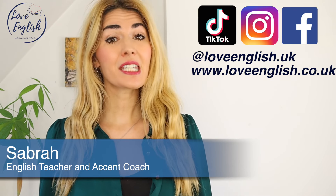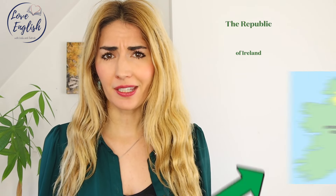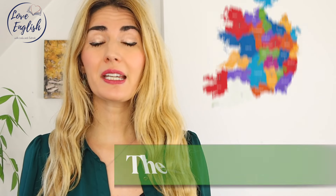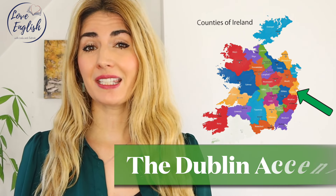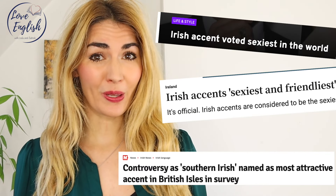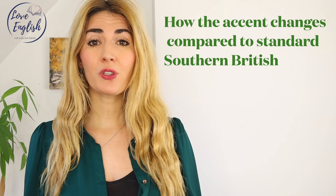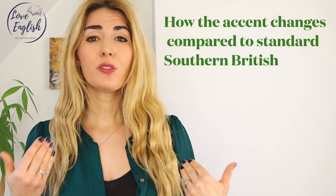Hello everyone and welcome back to Love English. I'm Sabra and today we're going to be looking at the beautiful Southern Irish accent, more specifically the Dublin accent. It's a beautiful accent, very sexy, consistently voted one of the sexiest accents that English can be spoken with. So it's a good one to know. We're going to be exploring it from the point of view of how the features change from standard Southern British, and also if you want to learn how to do the accent, this is going to be a great video for you.